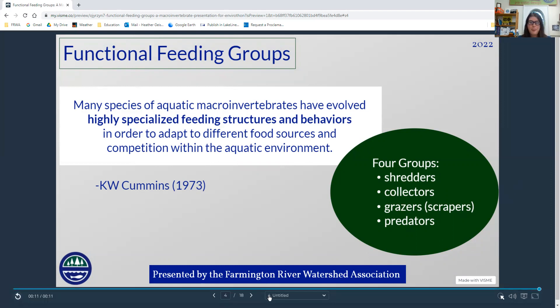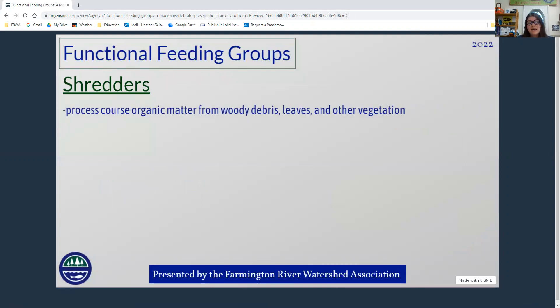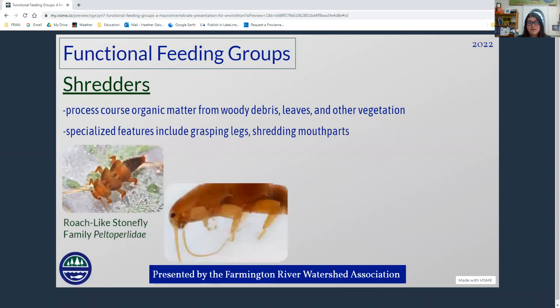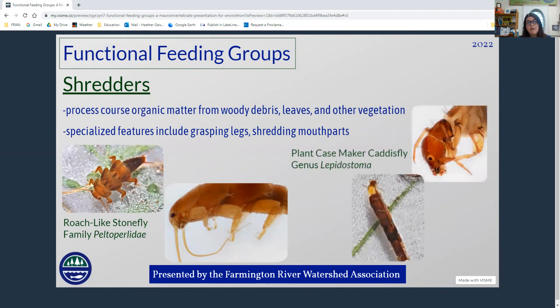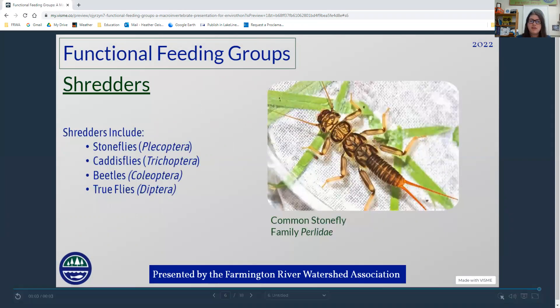Shredders have specialized features of grasping legs and shredding mouth parts. They use these parts to tear apart leaves, organic matter, and things that fall into the river into much smaller pieces. Examples include the roach-like stonefly Peltoperlidae and the plant casemaker caddisfly Lepidostoma. Other examples include stoneflies, caddisflies, beetles, and true flies — all having certain species that are shredders with specialized mouth parts and tarsal claws.